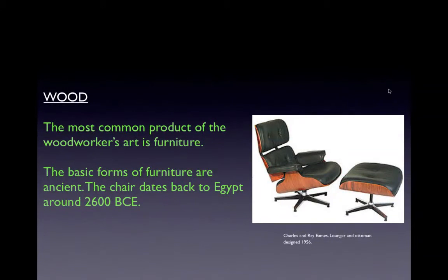A more contemporary example is the Eames Lounge Chair with ottoman, designed by the artist duo Charles and Ray Eames out of molded wood. They pioneered a great deal of contemporary mid-century modern furniture design, also utilizing the craft material of wood.